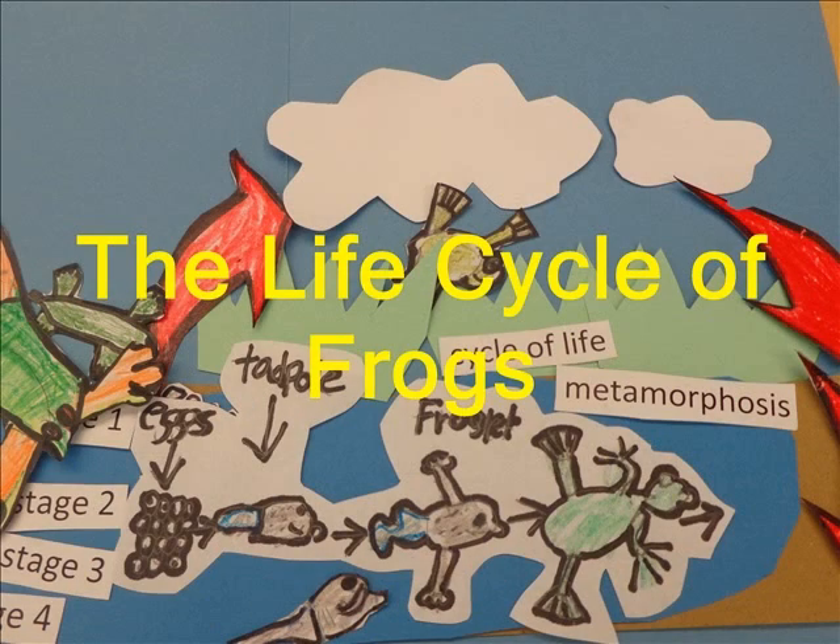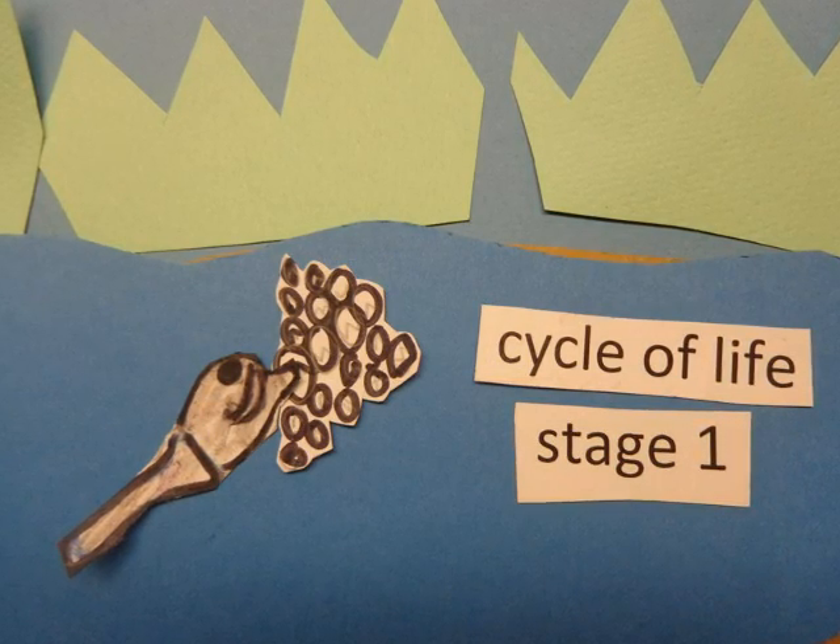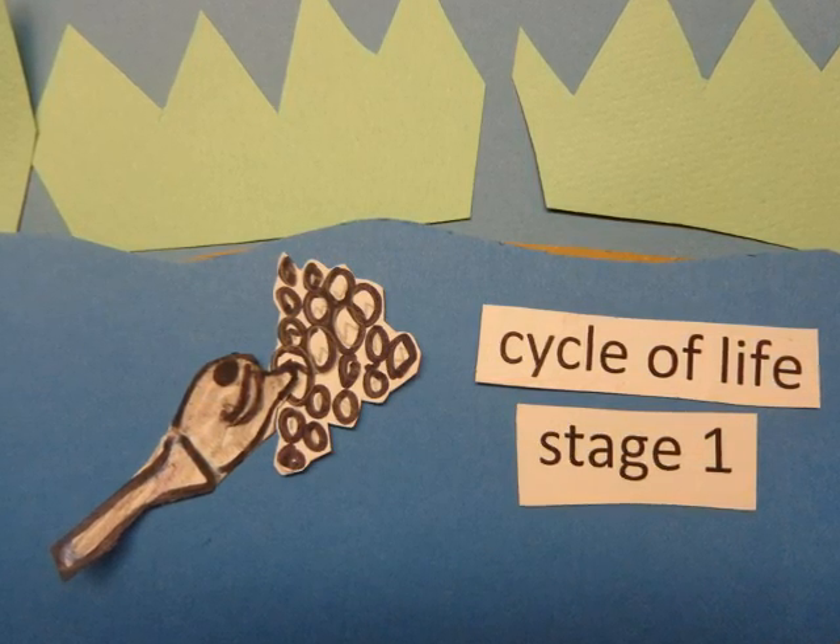The Life Cycle of Frogs. The world of a frog's life is a life cycle.